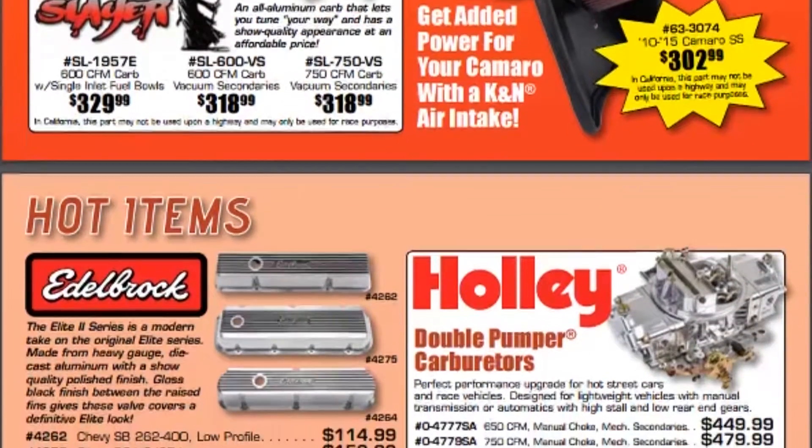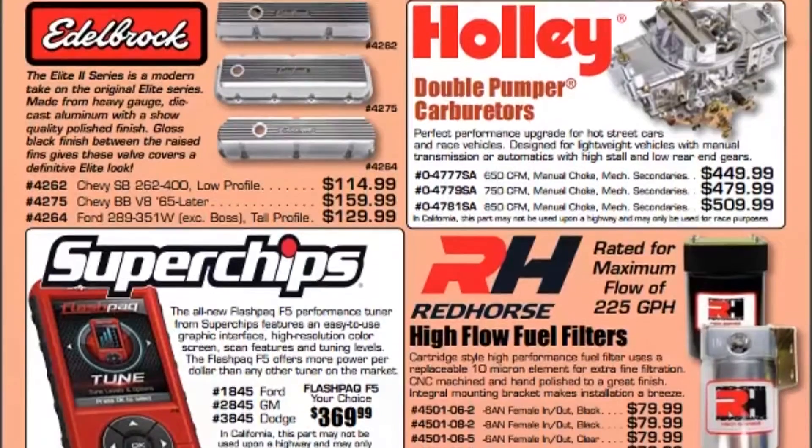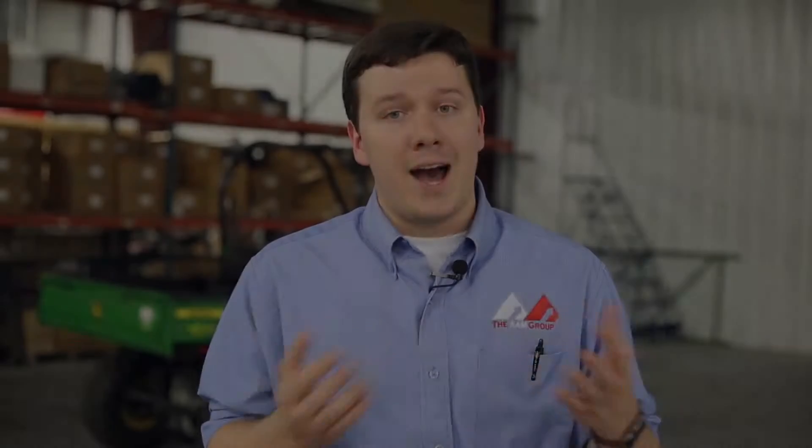We add those into the flyer and basically it gives your customers a wider array of products to choose from. So if they're interested in something, they can find it in the flyer. That way you can really capture that sale just by using this physical flyer that we offer.